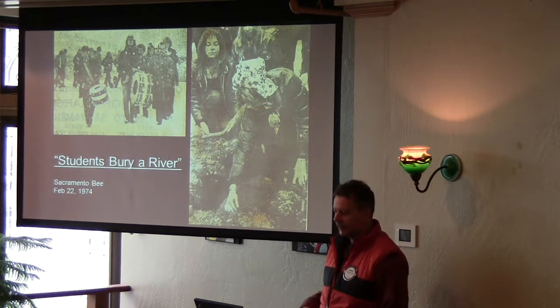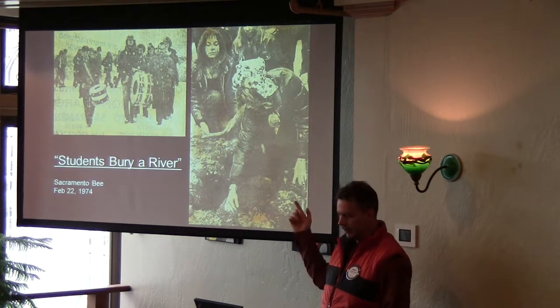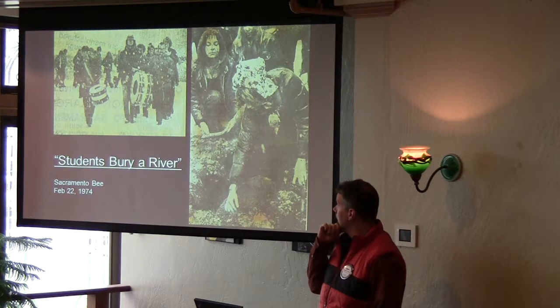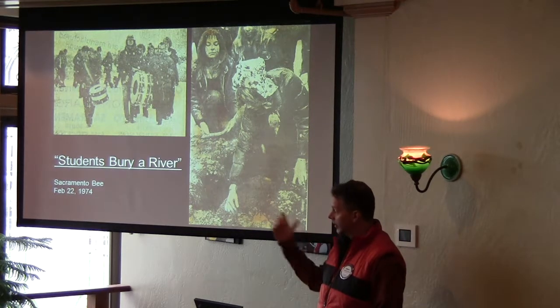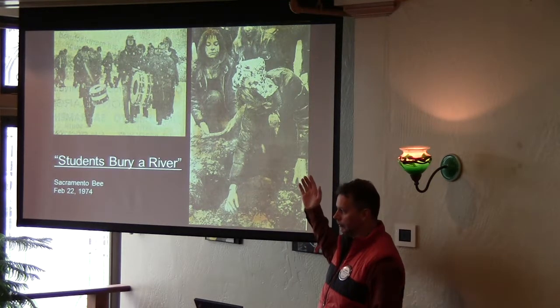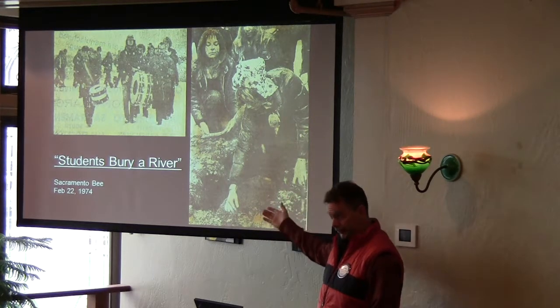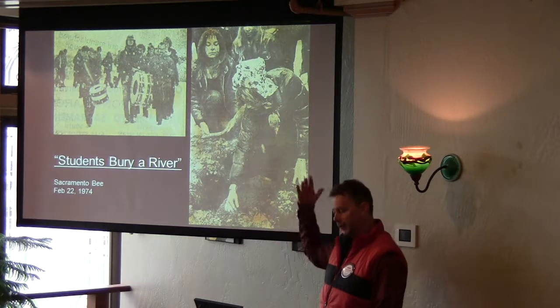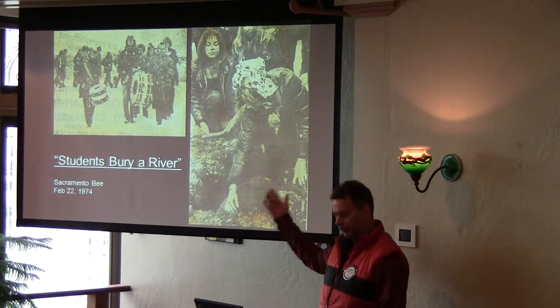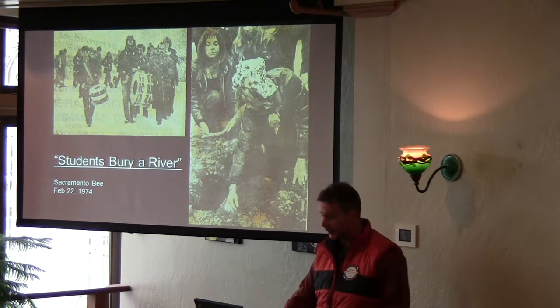Ten years after the dam was built, a group of high school students in an environmental studies class in Weaverville tried to bring attention to the plight of the salmon, so they went out and had a mock funeral for the last salmon on the river. It got picked up by the local news and then the national news. It actually got attention — Congress got interested, brought in some funding, and started the first restoration efforts in 1985 because of this group who were motivated to do this.